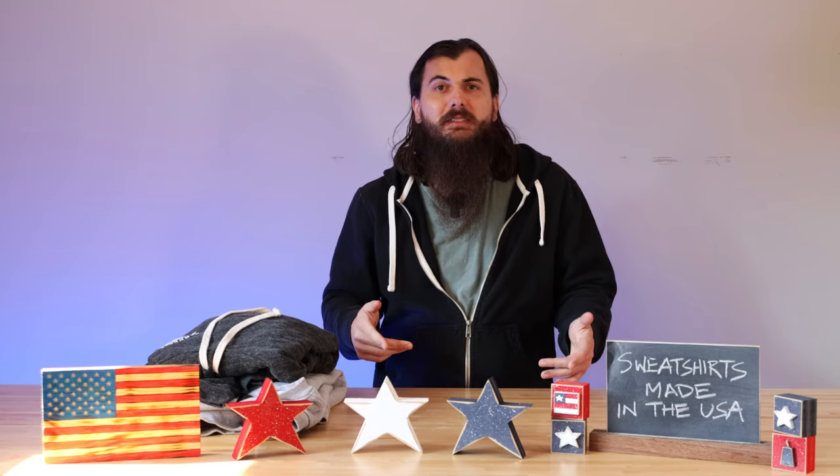So per usual, we've also written about this exact same topic. Check in the description below for a link to that article, or you can just Google allamerican.org and sweatshirts, and you should be able to find all of our relevant product category research for this type of clothing.